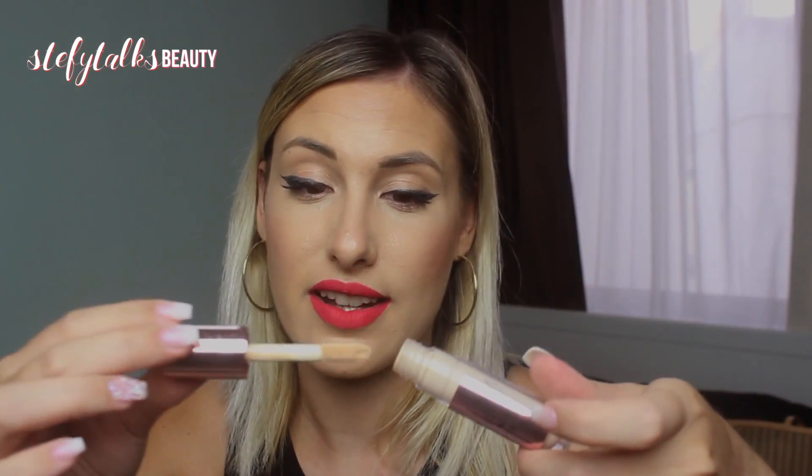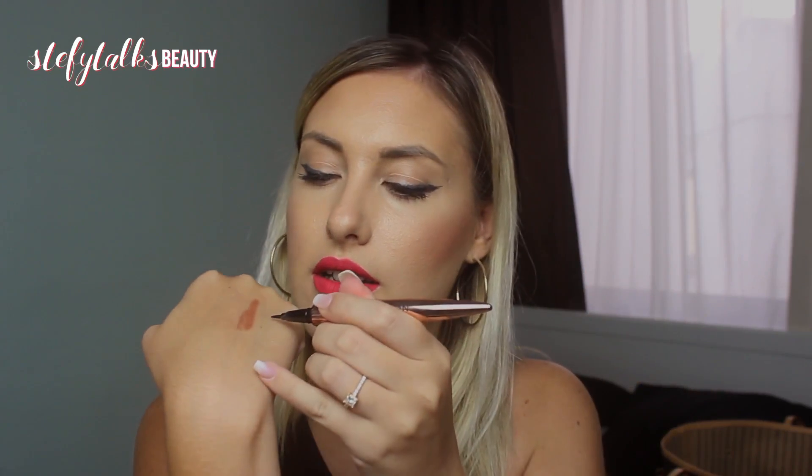Next is another Revolution product — the Conceal and Define Concealer in shade C6.5. This one is actually finished; it's completely dried out from a whole month of use. That's how much I love it — full coverage, amazing underneath the eyes. I need to get another one. And then there's the Revolution Renaissance eye flick eyeliner pencil. It's still jet black after a month — I've actually got it on my eyes today. I'm scared it'll run out before I get a new one, but I'm definitely repurchasing. It's one of my favourite eyeliners — so easy to use.